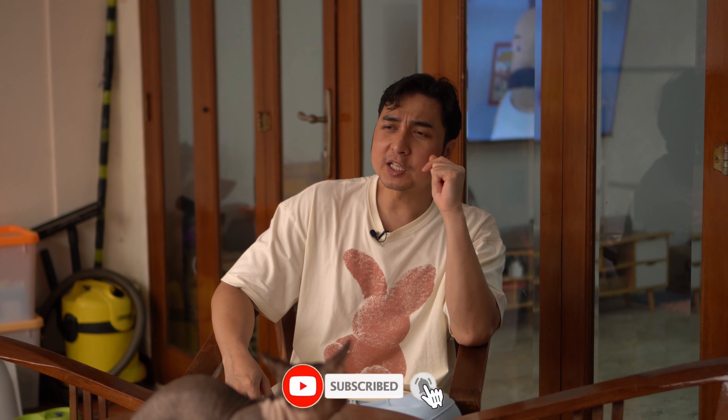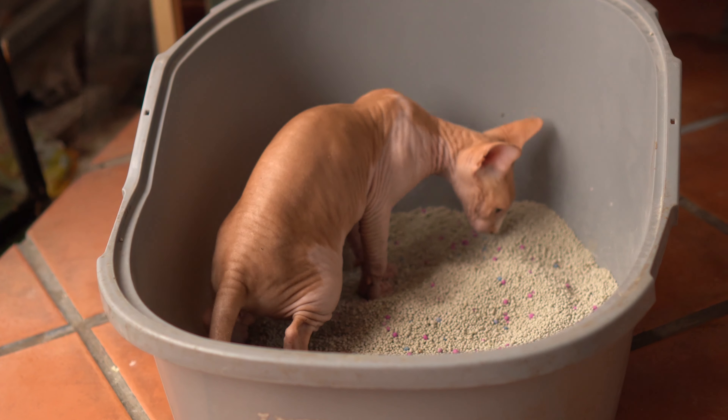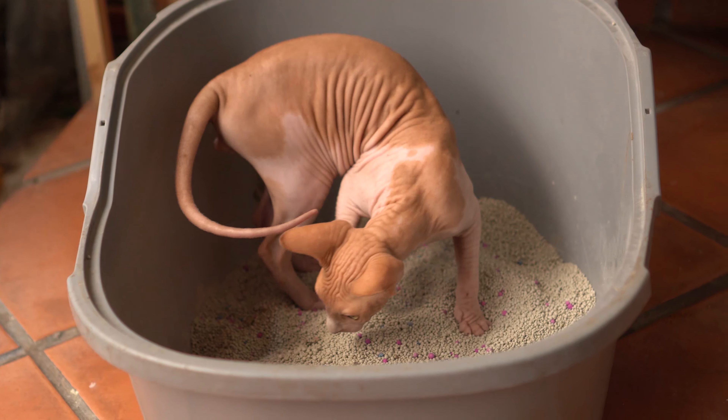Kalau obat mencret, biasanya gue kasih AM Organic F21. F21 itu bagus banget teman-teman, harganya murah dan terjangkau. Ngasihnya setiap dia habis poop, kalau teman-teman masih ngeliat dia mencret ya langsung kasih sampai poop-nya padat lagi.